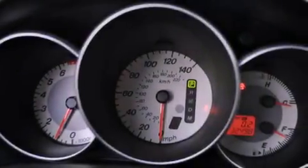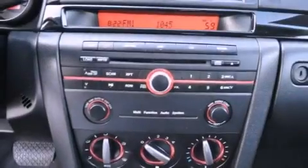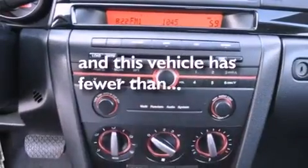Additional features include a passenger side vanity mirror, a low tire pressure indicator, an anti-lock braking system, and this vehicle has less than 33,000 miles.